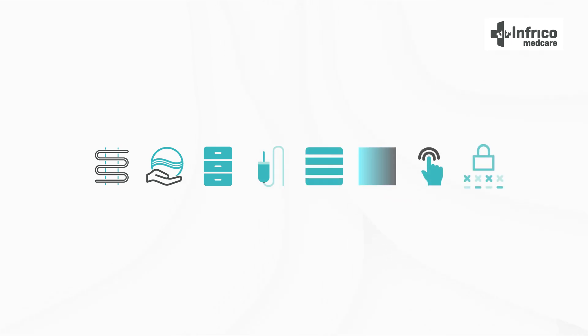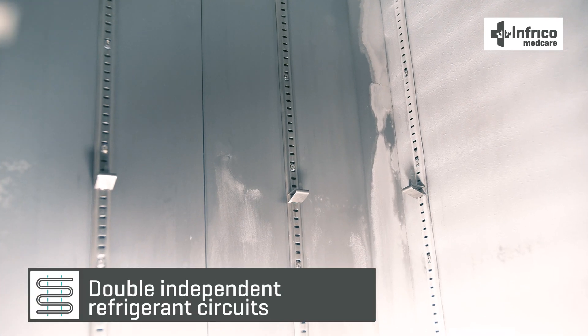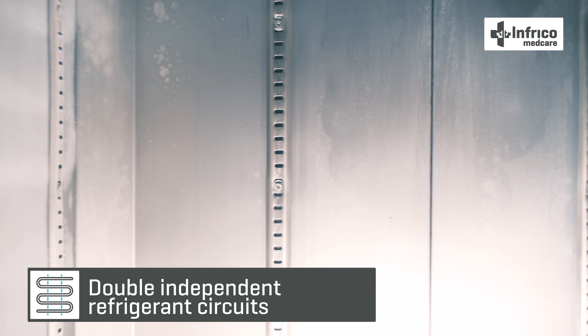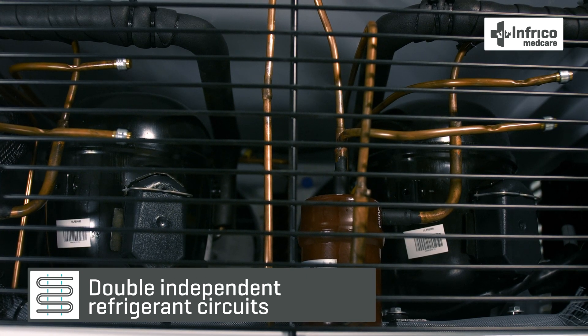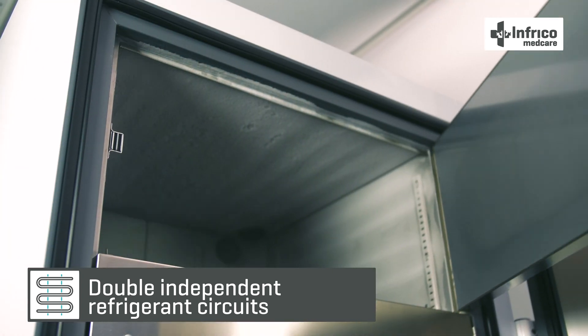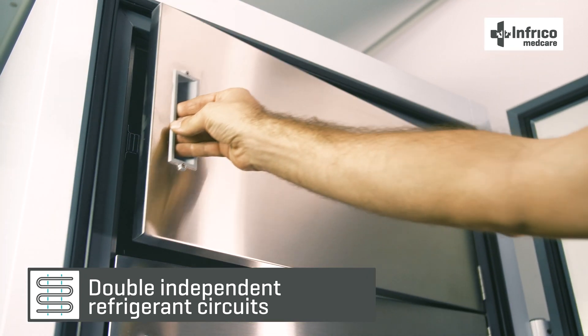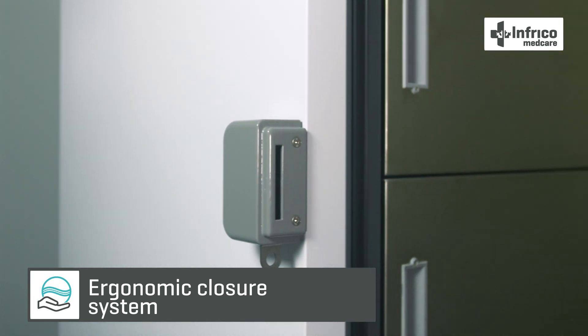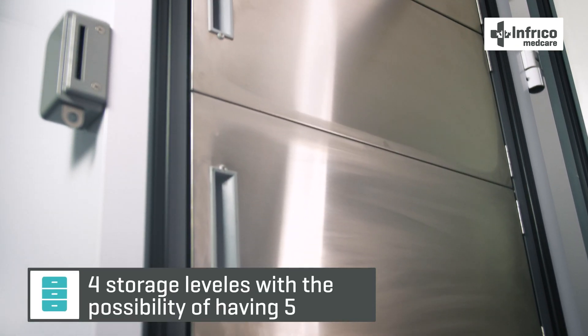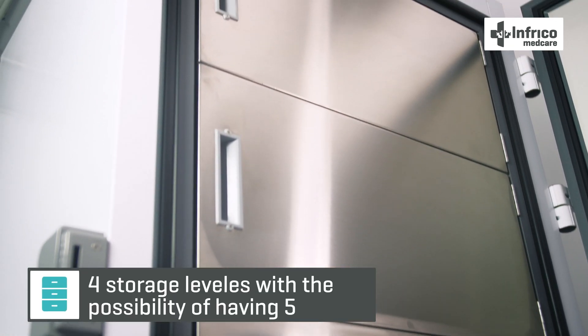Our freezers have several features that make them a more durable and safe means of storage: double independent refrigerant circuits in the interior with two low-noise compressors. In case of failure of one of them, the other is capable of maintaining the temperature of the equipment at minus 70 degrees. Also featured is an ergonomic closure system that can be used one-handed, with a lock included.